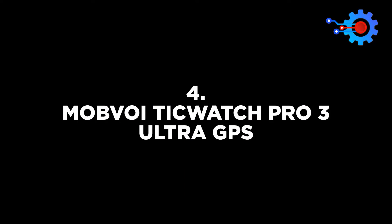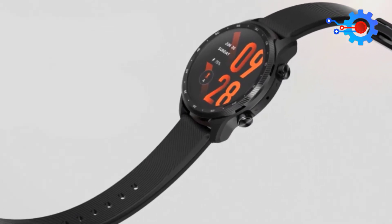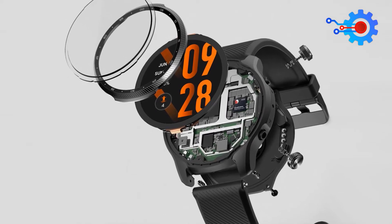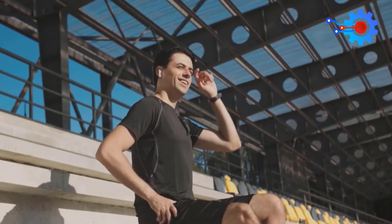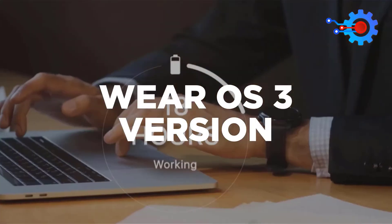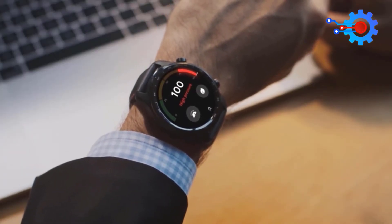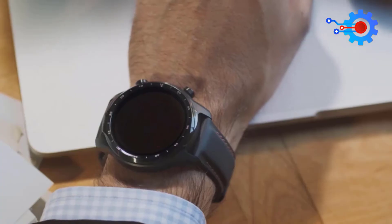The Mobvoi TicWatch Pro 3 Ultra GPS is the future of what has been a smart watchmaker for years. For many years, the watch has been running on Google's operating system, Wear OS. This Pro 3 Ultra GPS is the refined version of smartwatches, and next year the model will also receive Wear OS 3, the latest Google operating system. The apps launch speedily with a smooth interface, and it tracks health metrics like sleep, heart rate, and step count. The screens are dual-layered and it is bulky, coming in 47mm sizes and could be pretty heavy for the wrist.